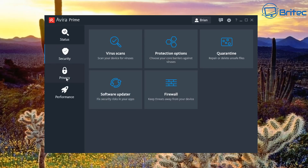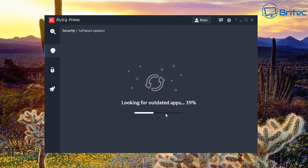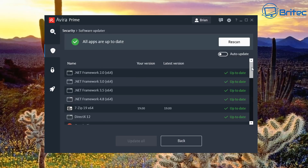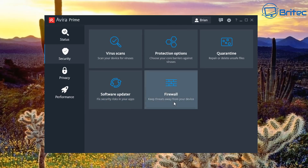Moving on, there's a quarantine area where viruses are isolated. The software updater finds updates for software on your PC — if you've got a long list of programs needing updates, you can toggle on auto-update to automatically update them all, or update manually. Programs already up to date show green.